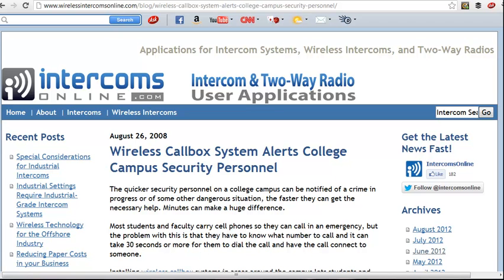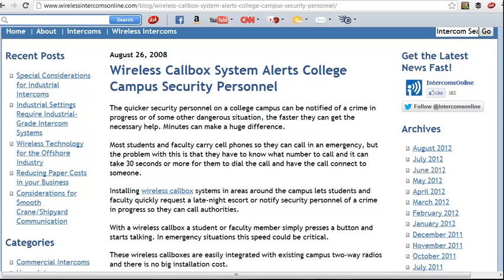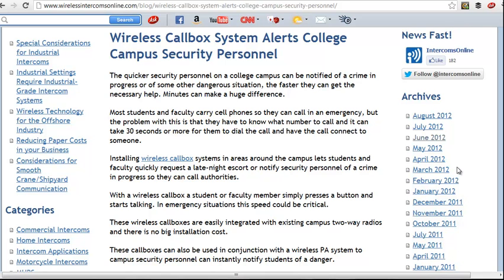There's an emergency on a college campus. The quicker campus security personnel are notified, the better. A lot of campuses are installing wireless call boxes or call boxes in general, but some of them don't want to install a cable and tear up their campus.